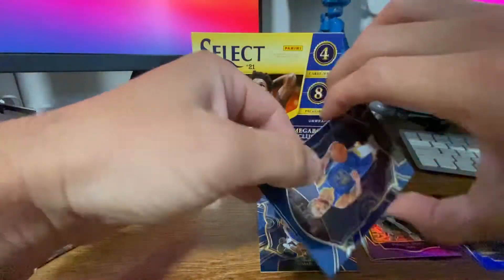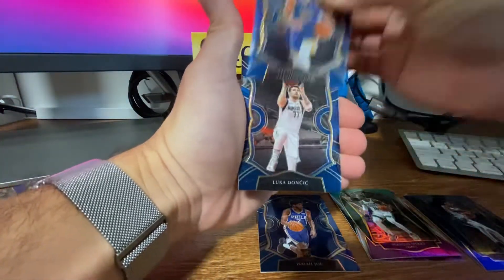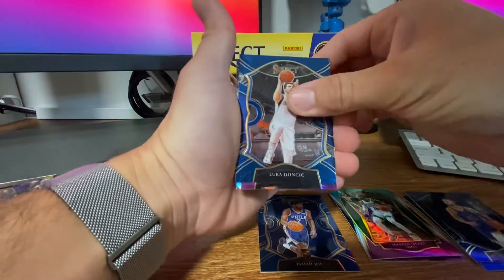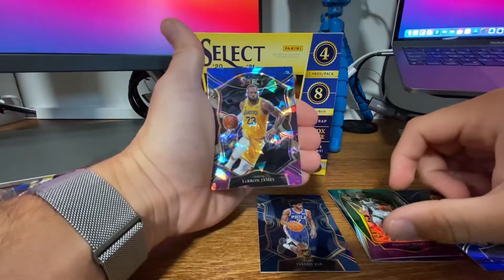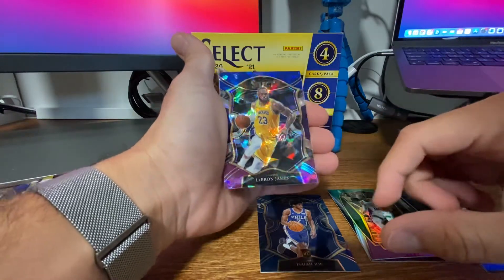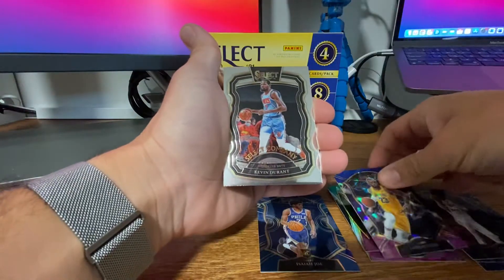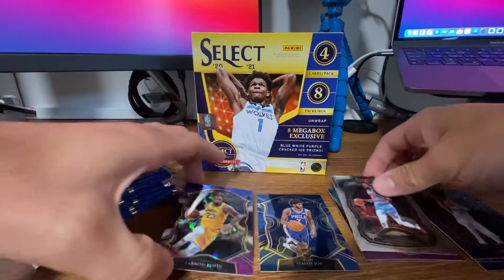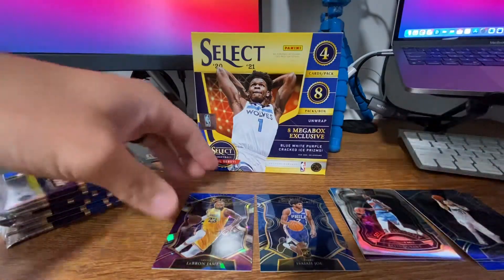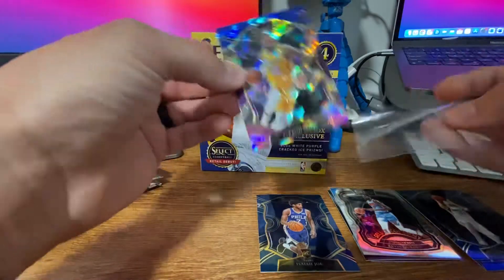Starting this pack off with Steph Curry. We got Steph Curry, Luka — nice. LeBron is following me. Now we have a blue and purple Cracked Ice LeBron, that's pretty awesome. And then a Select Company Kevin Durant. I'm going to throw LeBron in his sleeve. It's a pretty sweet card.